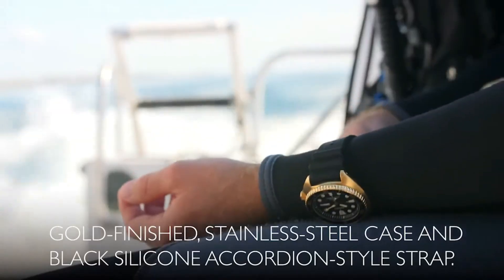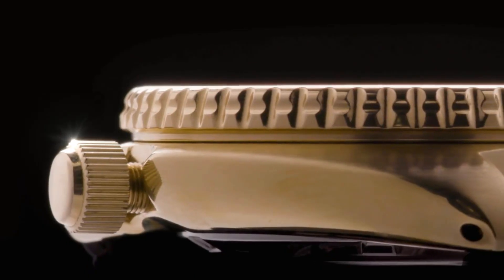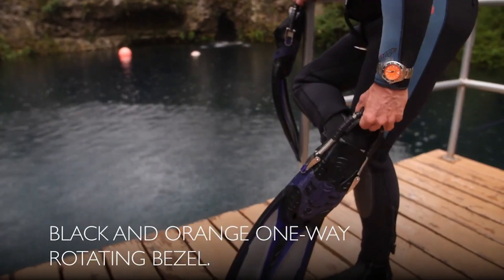Today I will show you the best Seiko Divers watches for men. All the watch product buying links are given in the video description.